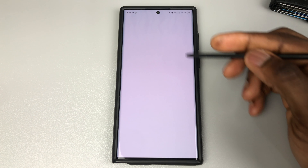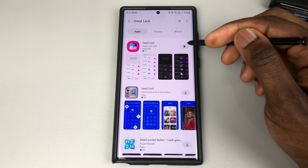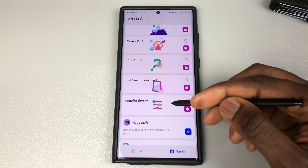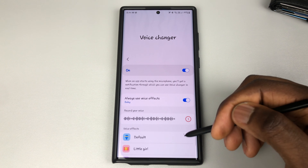If you don't know how to get this Voice Changer feature, what you will need to do is download Good Lock. If you don't have it, you'll need to go into your Galaxy Store and search for Good Lock, install it and open it up. Then you will need to look for Sound Assistant — if you come to the Family section it'll be right here. Jump in there and now you get the options to utilize your Voice Changer.